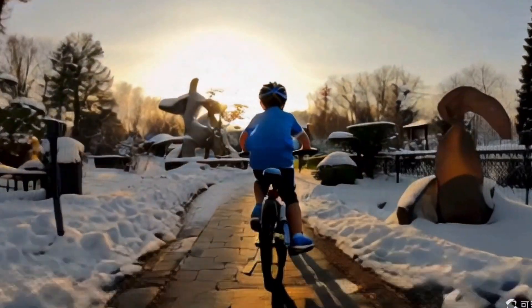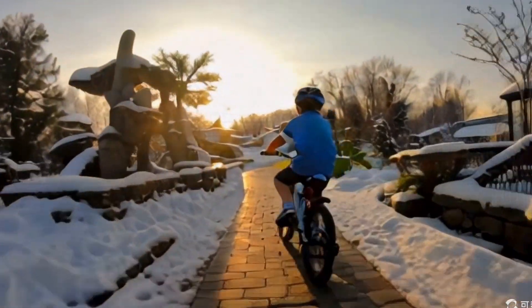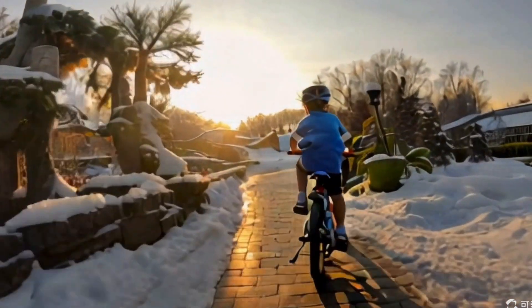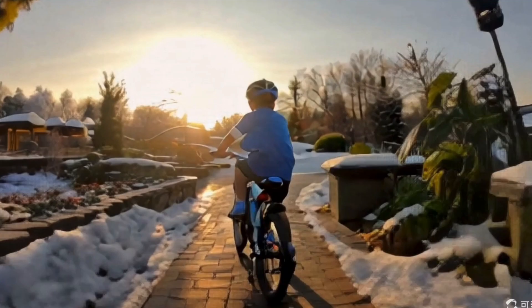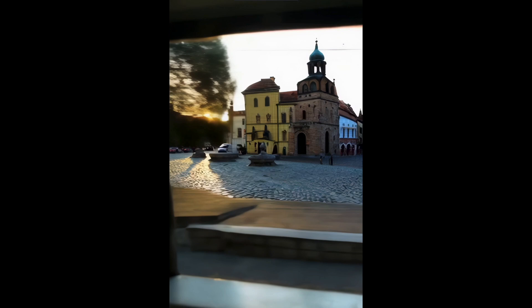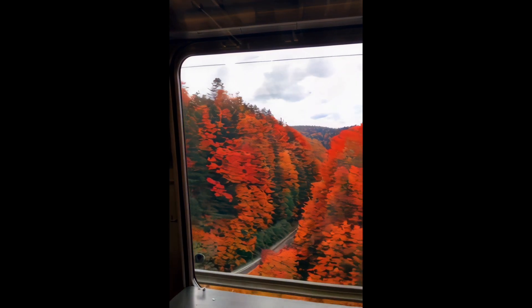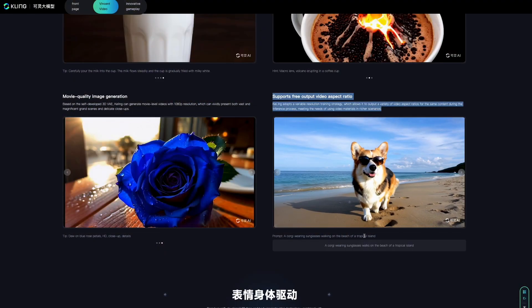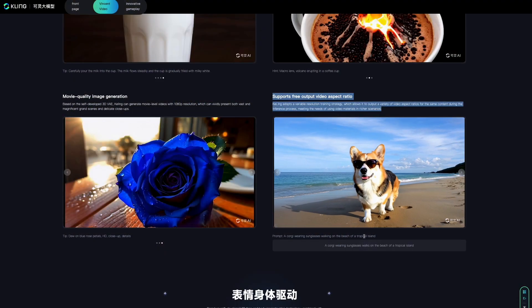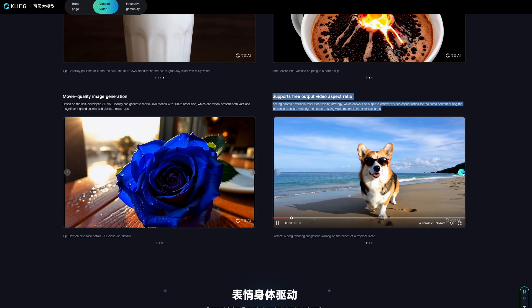Unlike older video generators like Runway and Pika Labs, which struggle with high movement or action scenes, Kaling excels in this area, offering more possibilities. Here's another example of a 2-minute video. The prompt is: take a train and see a variety of scenery through the window. Kaling also adopts a variable resolution training strategy, allowing it to output various video aspect ratios for the same content.